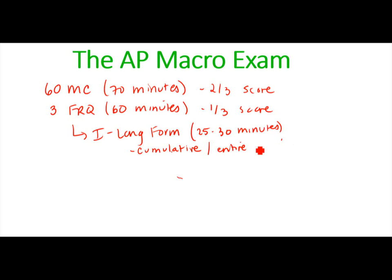The long-form FRQ covers the entire course, from basic topics to more complicated ones like monetary policy, the changing of interest rates, and what that does to aggregate demand and aggregate supply in the economy. We won't do a long-form FRQ at the beginning of the course, but I'll show you an example in a moment.